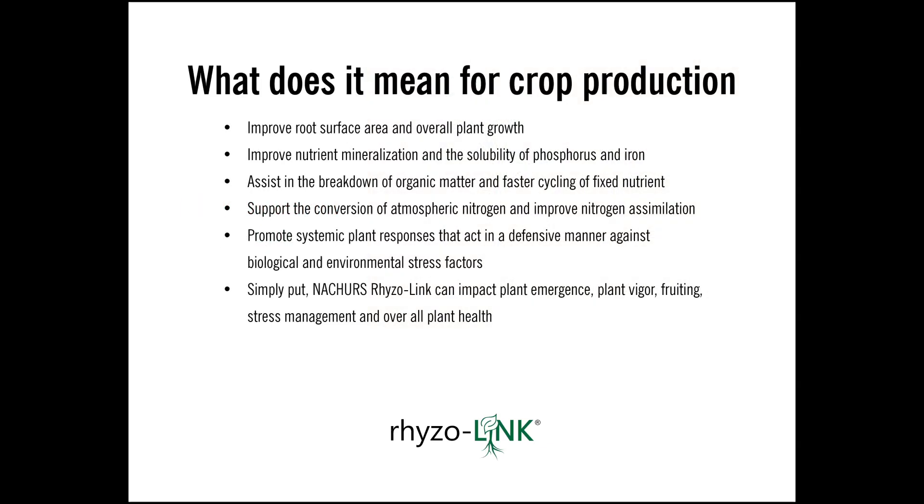That means a lot when it comes to transplant trigger and such things. In crop production, we can improve root surface area and overall plant health — doubling the root system, more migration, more surface area. We can improve nutrient uptake, mineralization, and the solubility of phosphorus and iron. We can assist in the breakdown of organic matter — phytase helps us dissolve plant debris so we cycle fixed nutrients in a faster fashion, which is particularly important in no-till situations. It also supports the conversion of atmospheric nitrogen and improved nitrogen assimilation, and this rhizobacteria can promote a synergistic defensive response against biological and environmental stress factors.